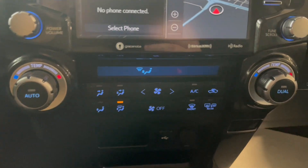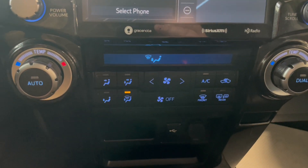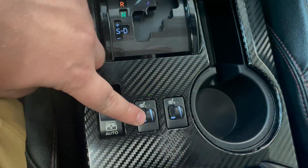Just below here we're going to have our dual zone AC as well as our heated options. Then down here next to our transmission we have our 4x4 knob as well as our heated seats.